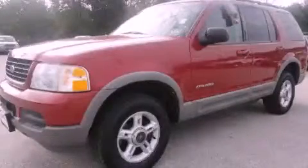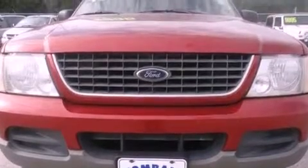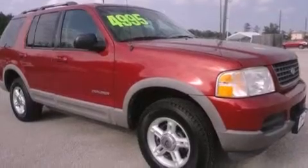This is a 2002 Ford Explorer, for when safety, size, and space are of importance. It features a 4.0-liter six-cylinder engine and a five-speed automatic transmission.